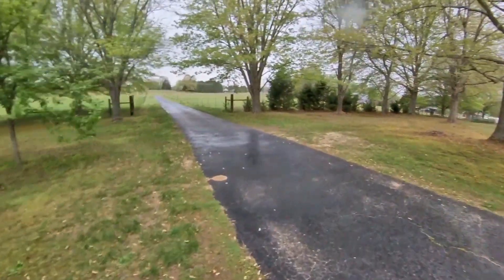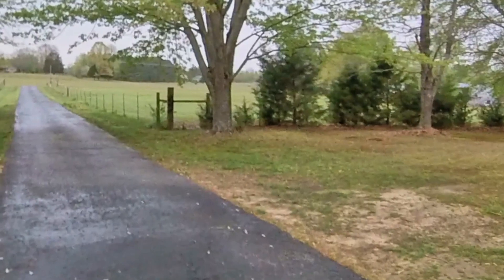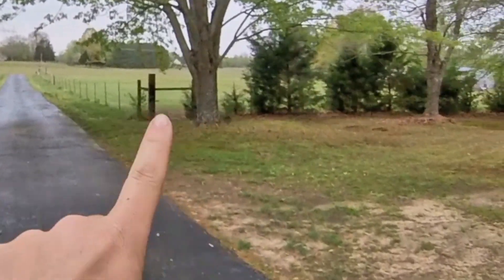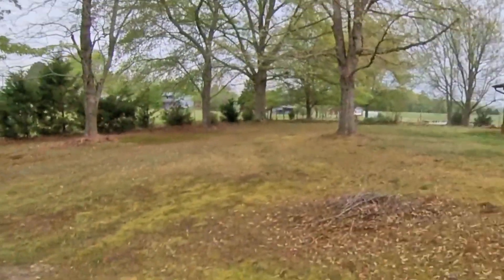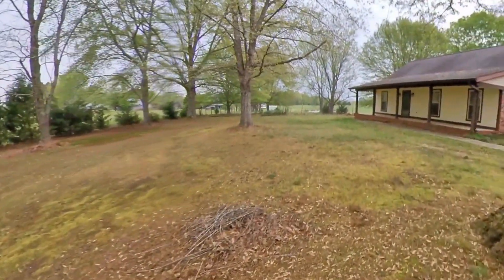There's one more field up the driveway. So on the left you have the big four-acre field. On the right there's about another two-acre field, which will probably be my jump field. Front yard. And here's the house. It's really cute.